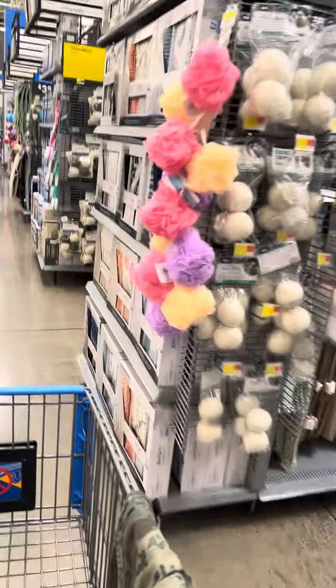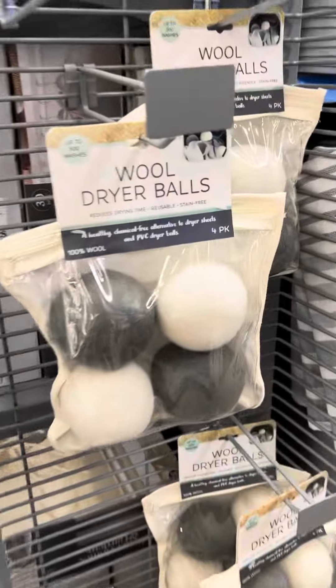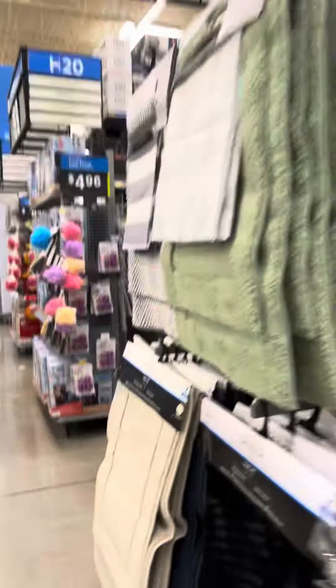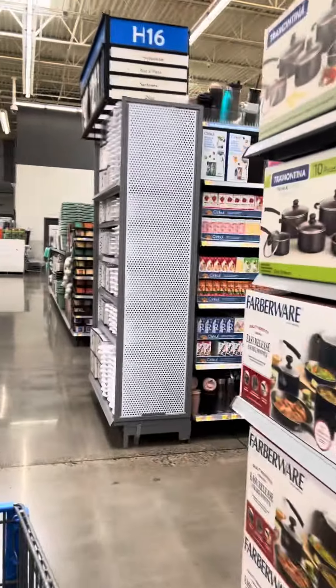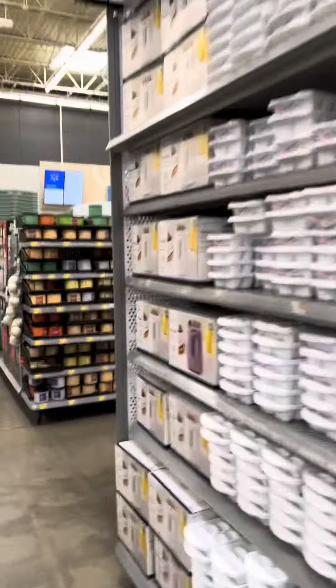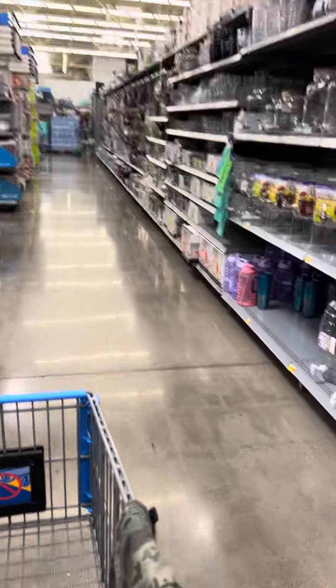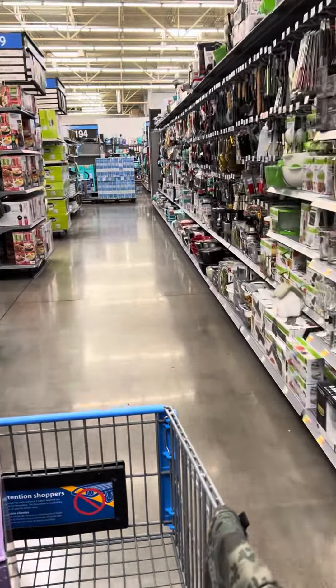They do have these little dryer balls over here — these are on clearance for $5.50. I did show you guys some plates, so it's not going to be pots — I'm going to come over here and show you another plate set that is on clearance.